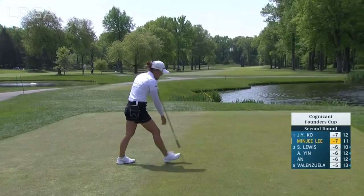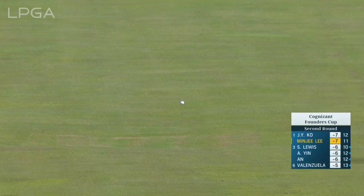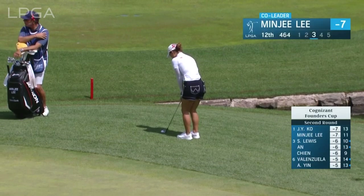Do you remember the par 5 at Locust Hill in Rochester? The one that was so straight, you almost wondered if it was really that straight. I had flashbacks when I walked up here. There are a lot of similarities. And she missed a three-footer for birdie at 10 — otherwise she'd be out in front, tied with Minjee.